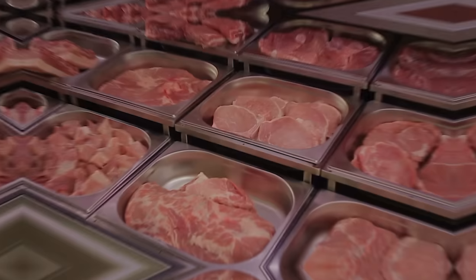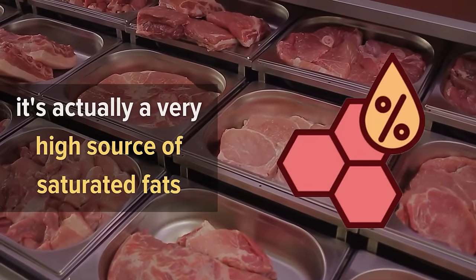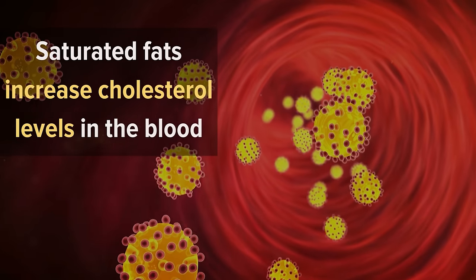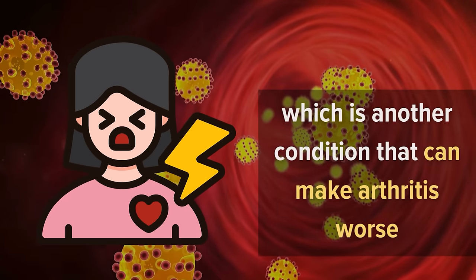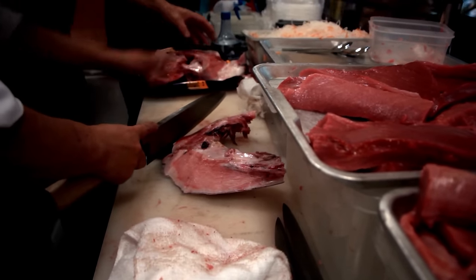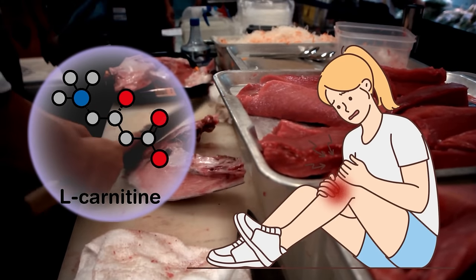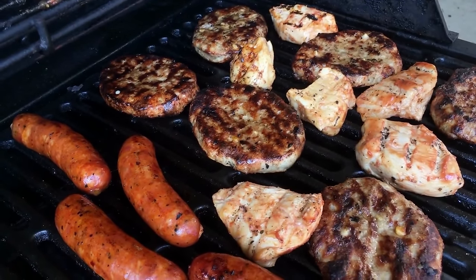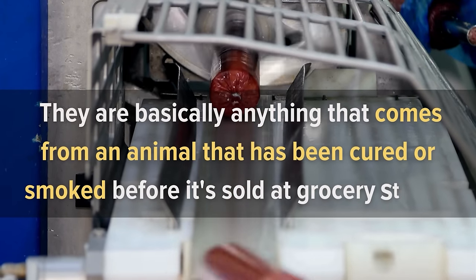Number two: red meat and processed meat. Even though red meat doesn't seem like it would be bad for arthritis, it is actually a very high source of saturated fats. Saturated fats increase cholesterol levels in the blood and can eventually lead to heart disease, which can make arthritis worse. Red meat also contains protein-like substances called carnitine that can cause inflammation in joints if consumed in excess. Processed meats include bacon, sausage, hot dogs, and deli meats.